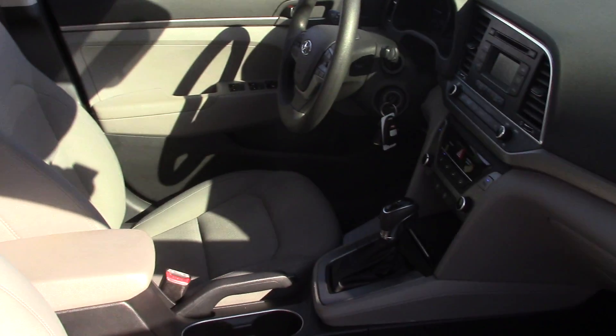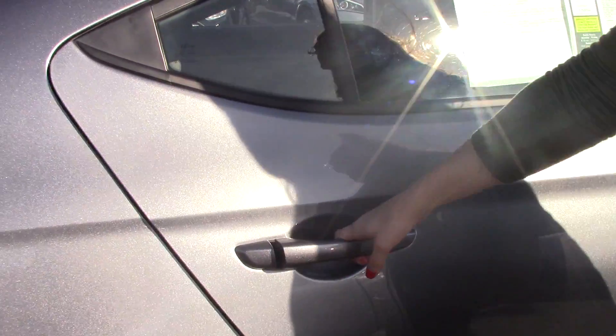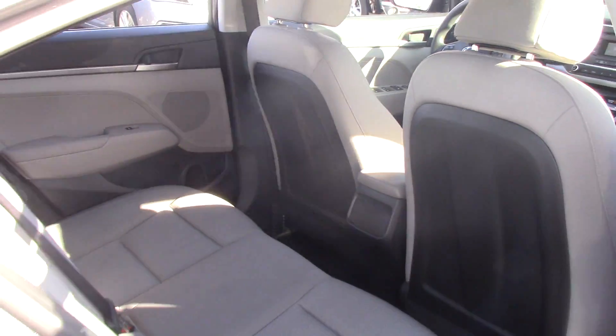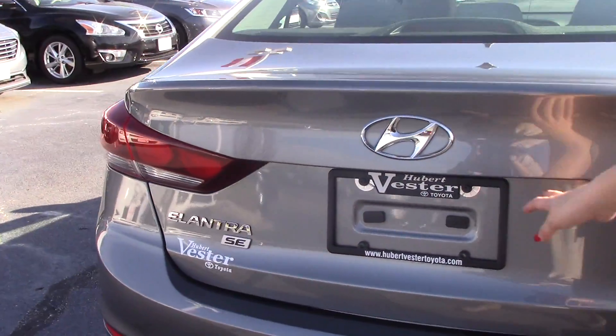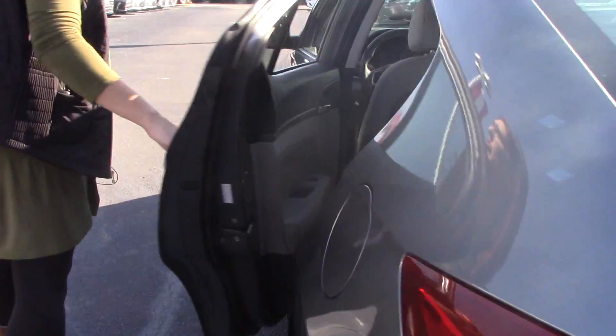Very clean car. It's got a great price on it if you're looking for a reliable, clean car — this one's for you. Pretty roomy in the back for you and your passengers. And as you can see, you do have your trunk space. It is an SE, so hop inside — let me show you some more details.